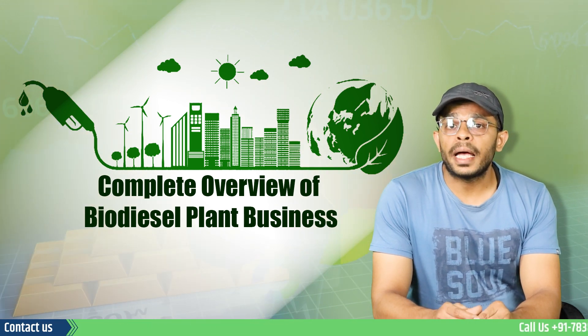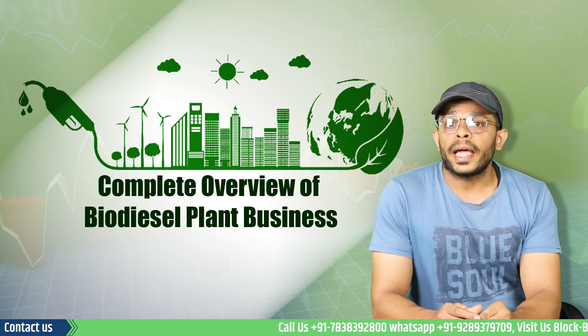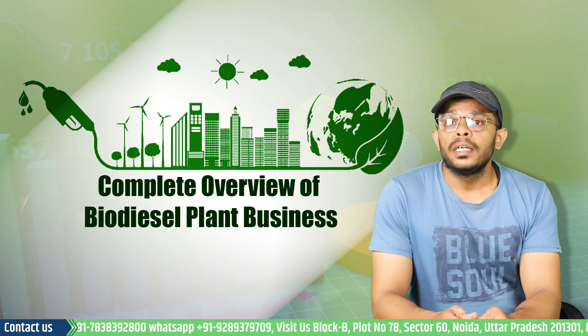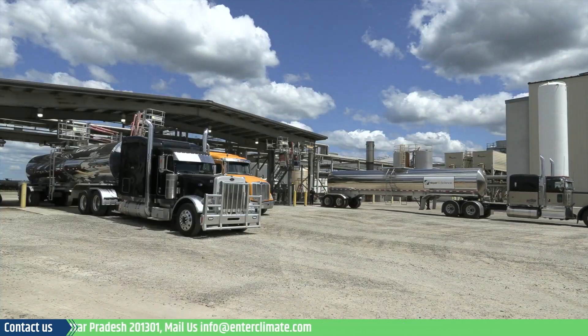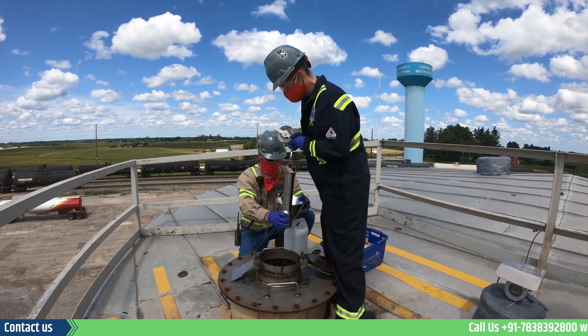These developments hint at a massive demand for biodiesel in the future, and new businesses can tap into this opportunity by setting up biodiesel plants. Such a business can expand its production to include second and third generation biofuel production too. Biodiesel production is getting popular in rural and urban areas due to high profitability in this sector.